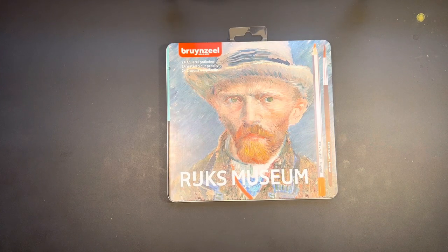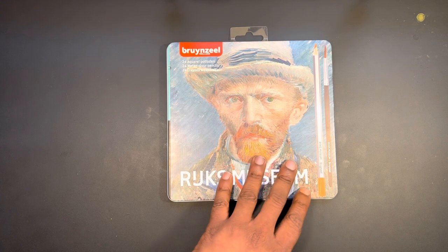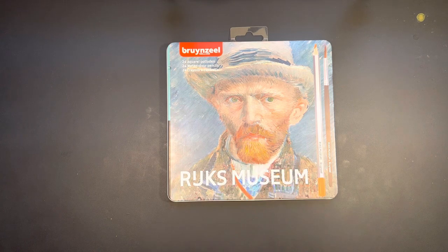Hi there guys, Ken here, your Thrifty Apprentice, and welcome back to another thrifty review. Today we are going to be taking a look at Bruynzeel Holland Erick's Museum 24 count of watercolor pencils. I sourced my pencils from Jerry's Artarama and I will be sure to include a link in the video description where you can get those if you decide after watching the video that these are something you'd like to add to your art collection.